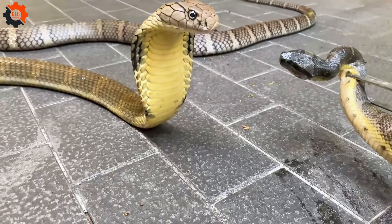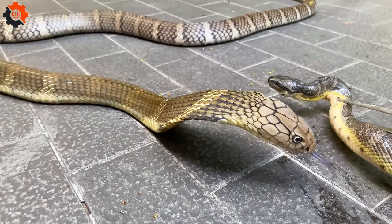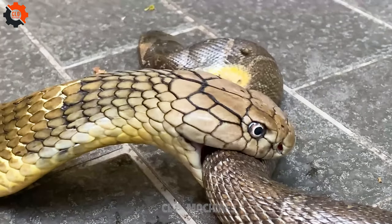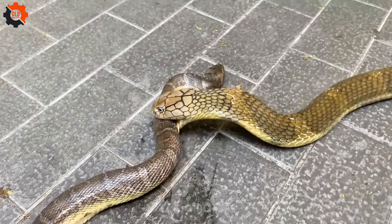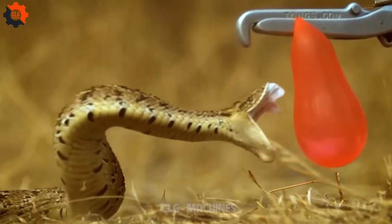These are just a few snippets of the fascinating world of snakes in our country, where these slithering creatures contribute to the rich tapestry of biodiversity while captivating our imagination.